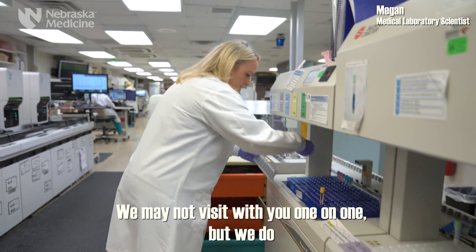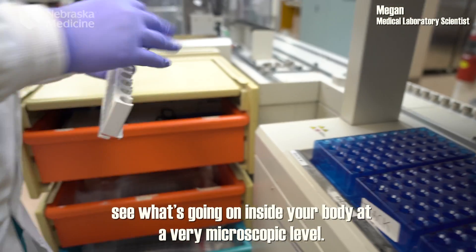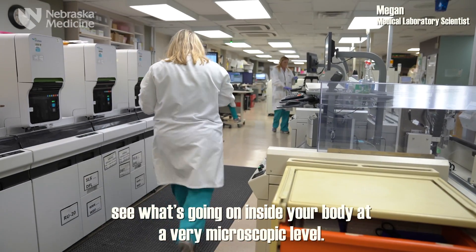We may not visit with you one-on-one, but we do see what's going on inside your body at a very microscopic level.